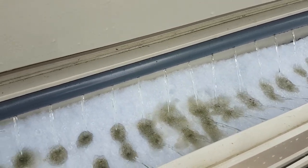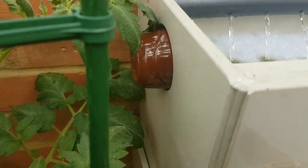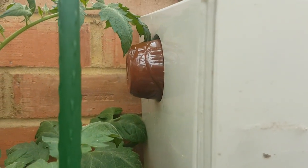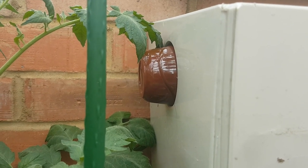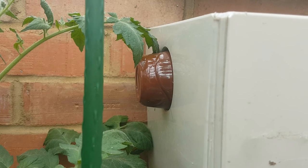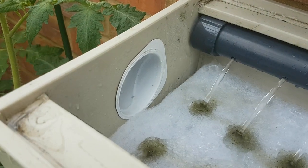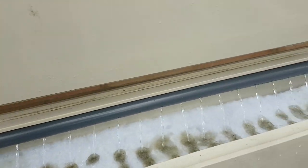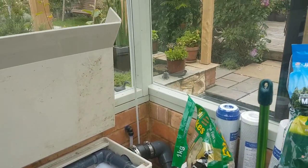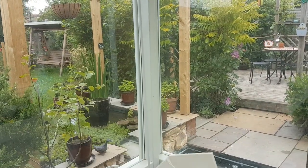One little addition: if you need to block up the end of the filter, buy your wife a Rolo yogurt, eat the yogurt, wash the pot out, and it will fit in a two-and-a-half-inch hole.